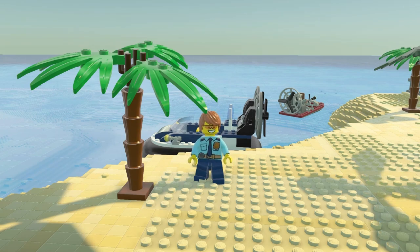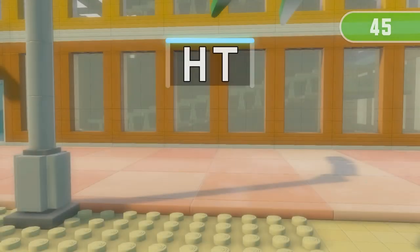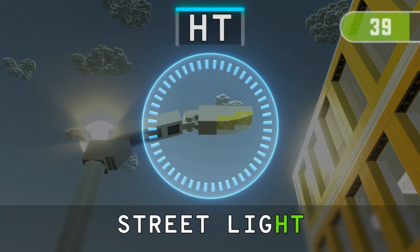Get ready for the next run! 3, 2, 1. Find 3 things containing H.